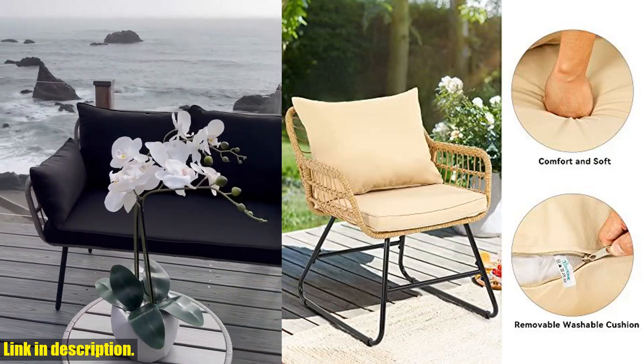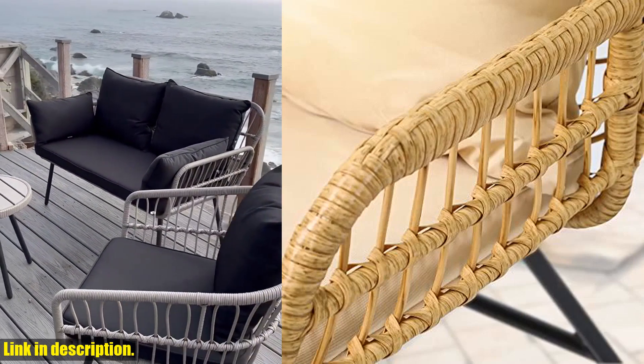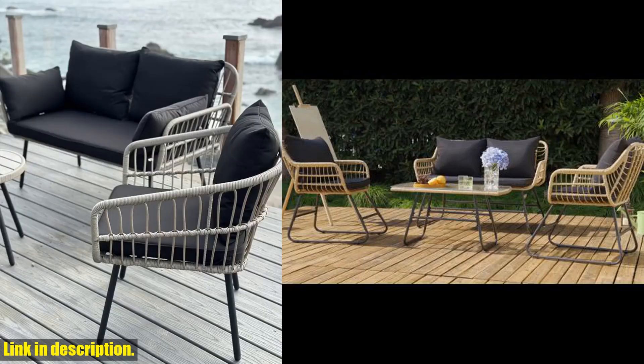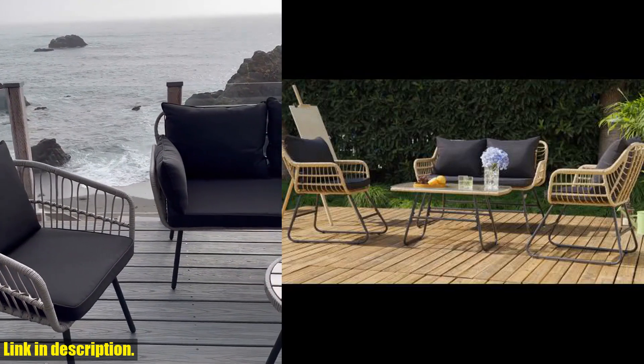The thick cushions provide ample seat space for cozy parent-child time or snuggling with your pet, and the detachable cushion covers make maintenance a breeze. The set also comes with a stylish glass side table, perfect for holding your drinks or snacks as you bask in the outdoor ambience.